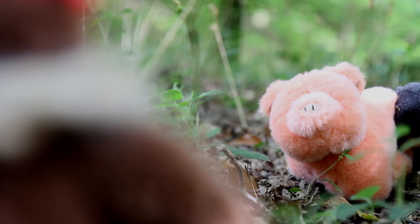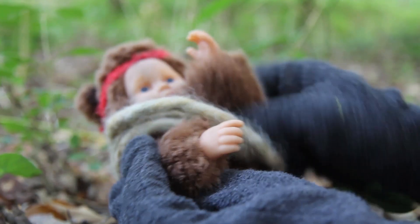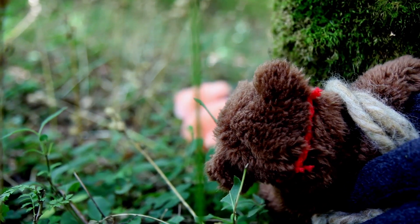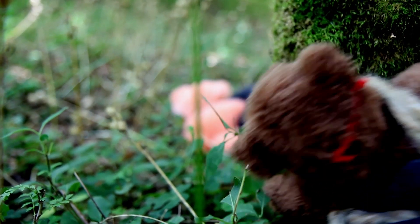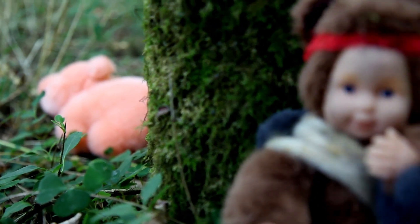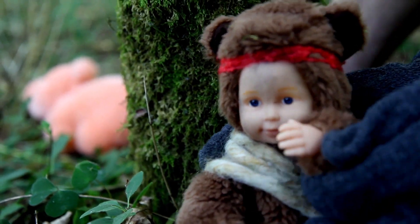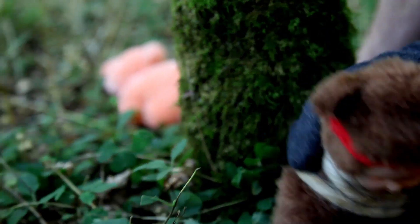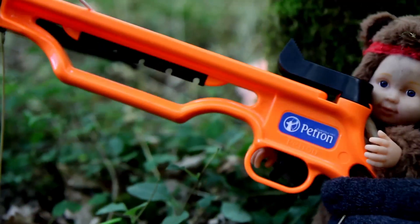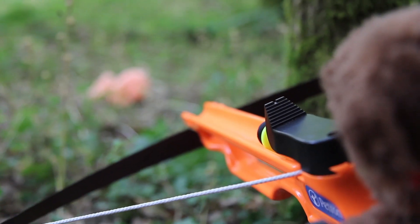Oh no, it looks like he's startled it. Though it takes some time, Baby Bear Grylls eventually catches up with his quarry. He hides behind a tree, upwind of the pig. But how is Baby Bear going to catch the pig? Maybe a trap or a spear? It looks like he's had an idea — he's opted for the crossbow. He takes careful aim. Fire!